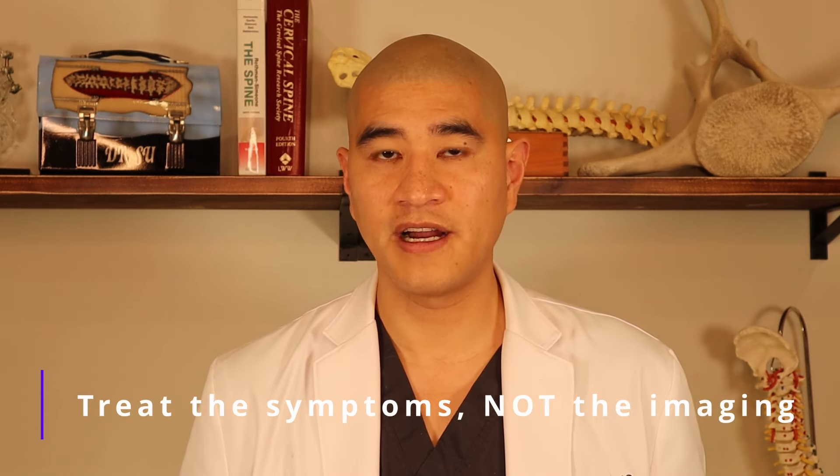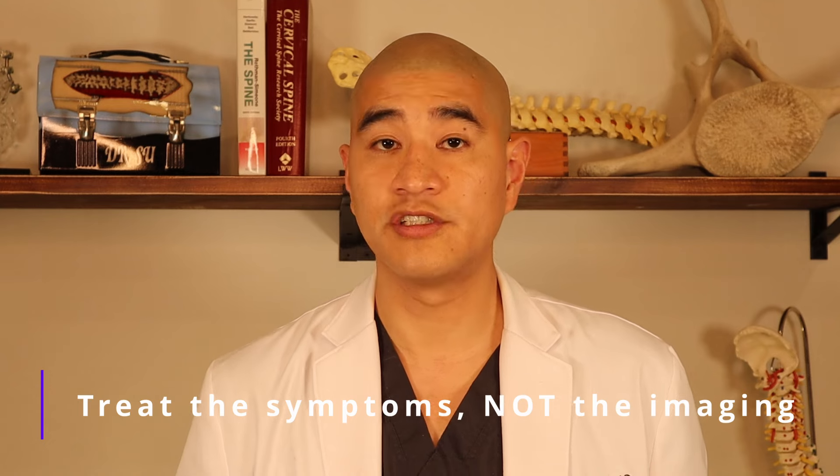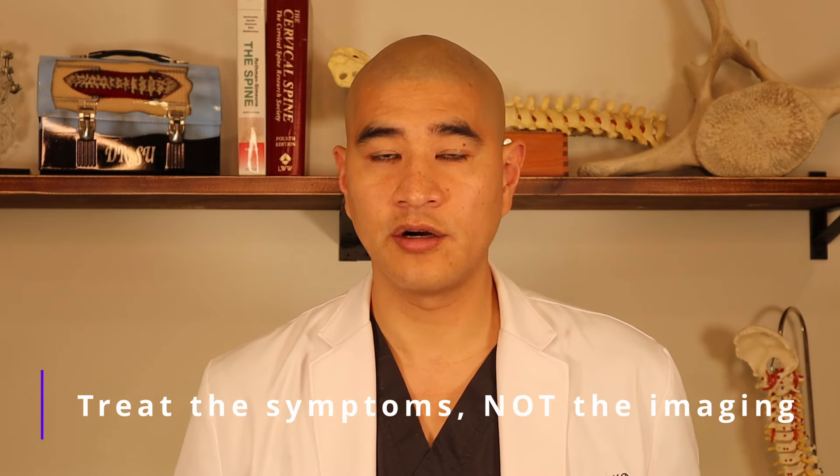The takeaway from this video: if you have cord compression, that is an imaging finding — we do not treat imaging findings, we treat symptoms. Administer the mJOA, see where you are on the myelopathic scale, and talk to your spine surgeon to come up with a treatment plan. Just because you have spinal cord compression, even with neck pain, if you don't have myelopathy, there really isn't an indication for surgery based on all of our society recommendations. Next episode, we'll discuss surgical treatments for cervical myelopathy.